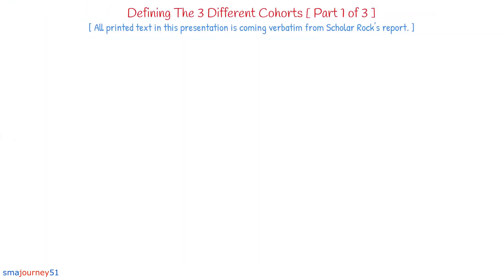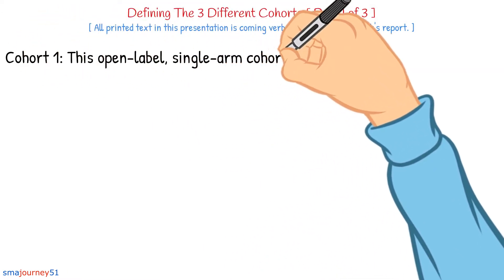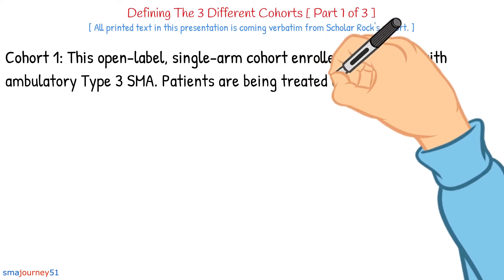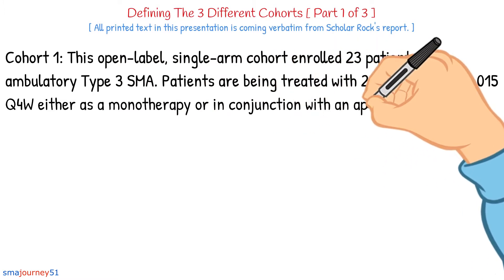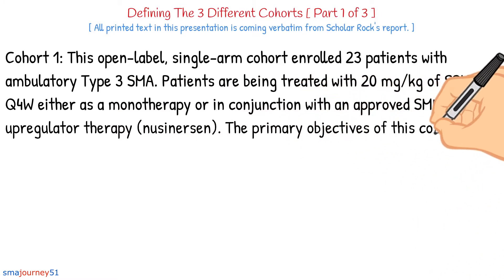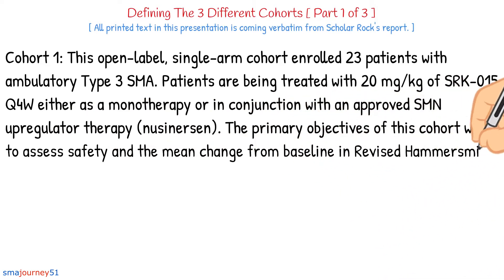The TOPAZ phase 2 trial consisted of three cohorts, or three different groups, who received different levels of SRK015. Cohort 1: This open-label single-arm cohort enrolled 23 patients with ambulatory type 3 SMA. Patients are being treated with 20 mg of SRK015 Q4W either as a monotherapy or in conjunction with an approved SMN upregulator therapy using nusinersen. The primary objectives were to assess safety and the mean change from baseline in the revised Hammersmith scale.